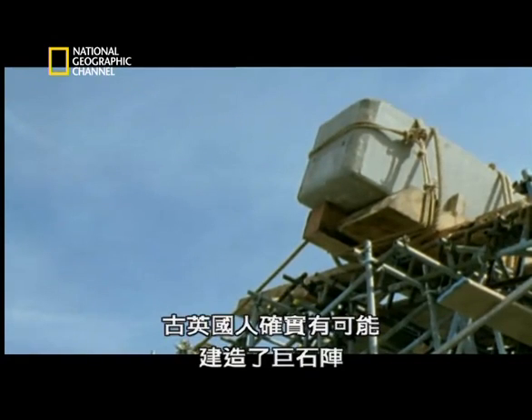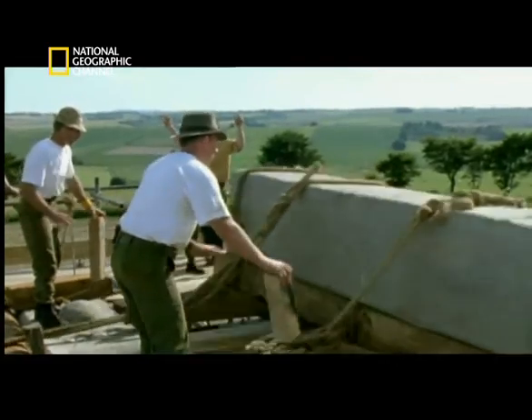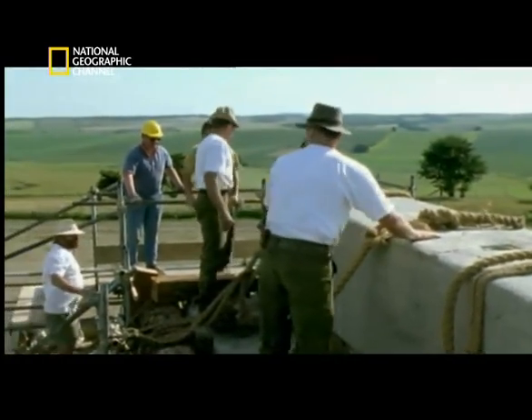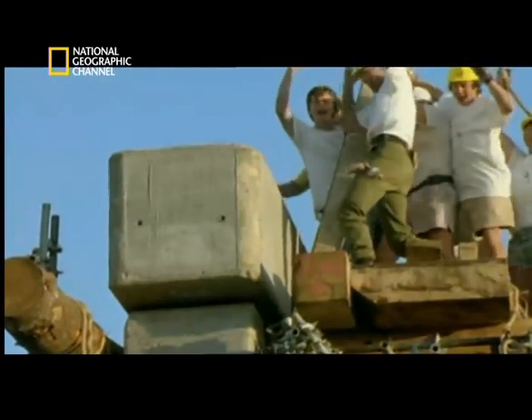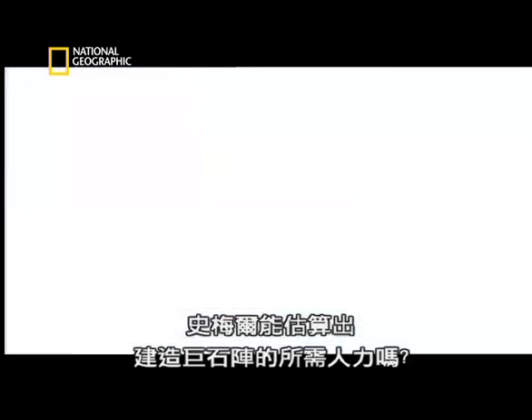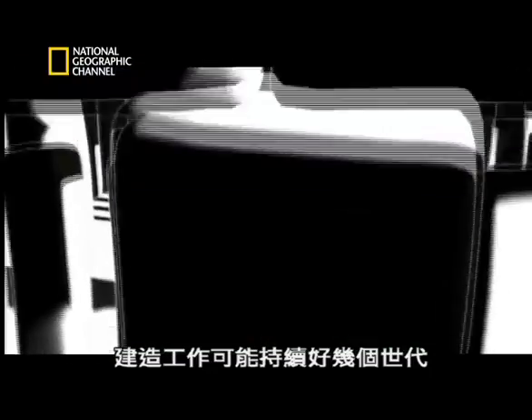Ancient Britons could have built Stonehenge. All they would have needed was a little engineering knowledge and some simple levers and ramps. Armed with all the data, Smales calculates that we're looking at a peak workforce of maybe 300 people, taking at the quickest perhaps two and a half to three years, and using in the order of one and a half to three million labour hours.